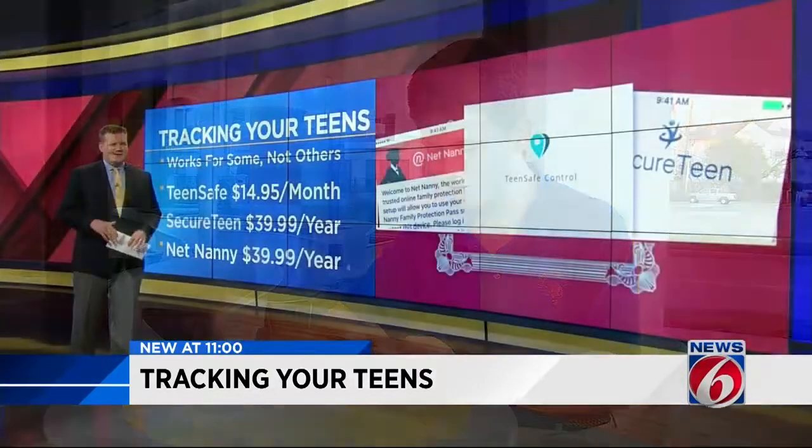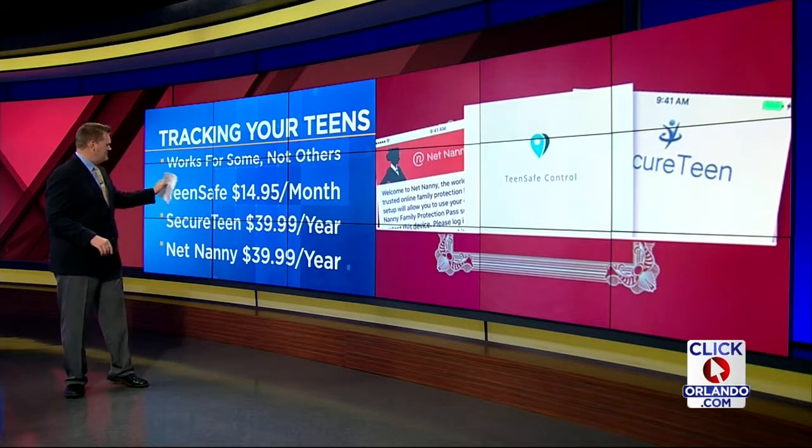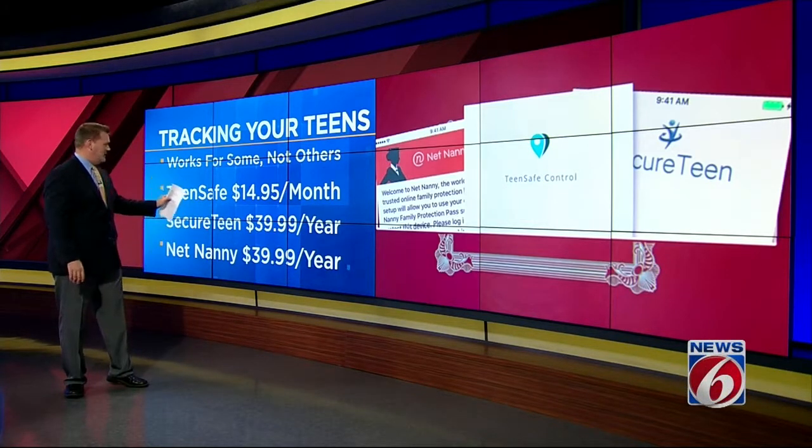A lot of parents are going to love these apps. Others will think they're just too intrusive. As far as the cost: Teen Safe is $14.95 a month. Secure Teen and Net Nanny are $40 per year.